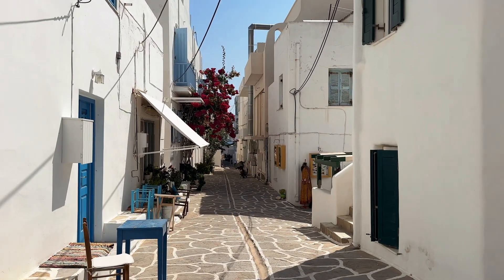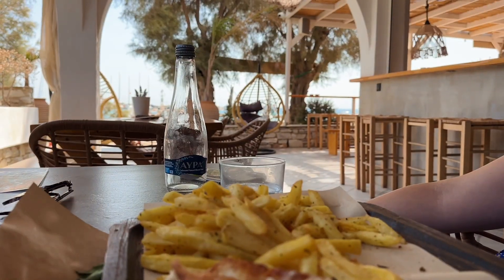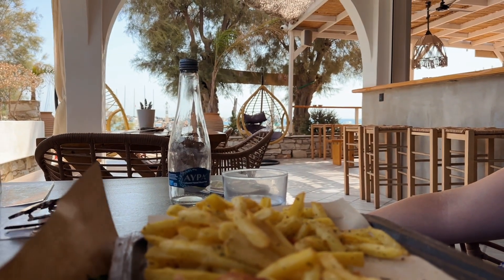Our lunch at the restaurant was incredible — a welcome change from having heavy meals every single day. She got a club sandwich, I got a veggie burger. It was perfect after swimming for hours. The portions were huge so you could easily split. Now we're going to Marpissa and a few small towns this afternoon — it's been such a great day.